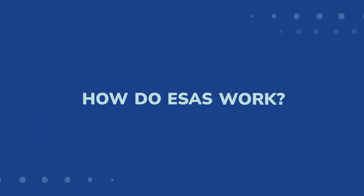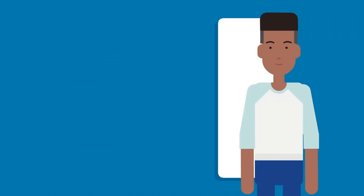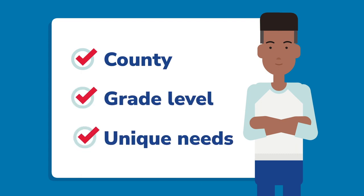How do ESAs work? The state determines the amount of the scholarship award based on a variety of factors, including the student's county and grade level, and whether the student has unique needs.